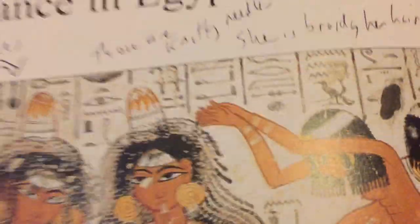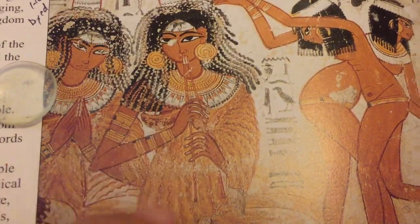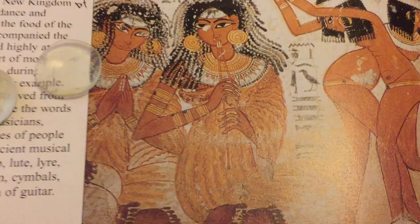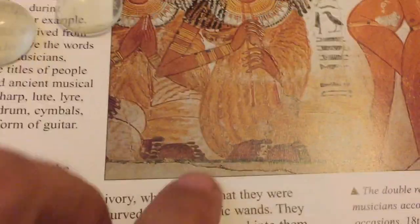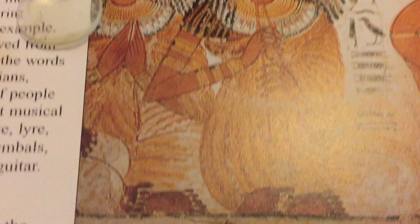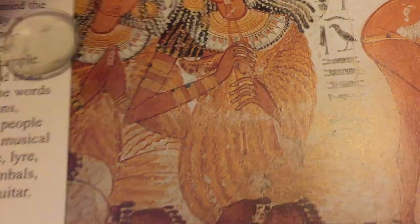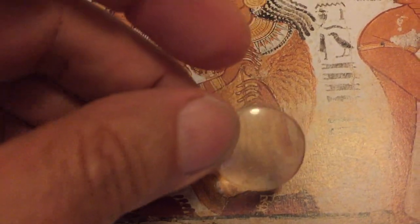Looking at this Egyptian image labeled 'music and dance' — I think that label is wrong. It shows what appear to be older women with younger girls, and based on their outfits I believe they were involved in weaving. Everyone says those objects are double reed pipes, but when you look closely, they're actually long knitting needles.